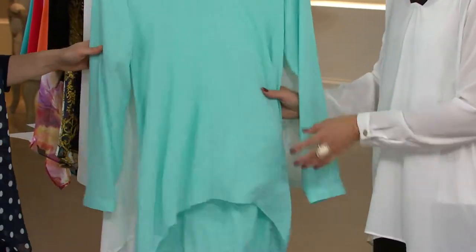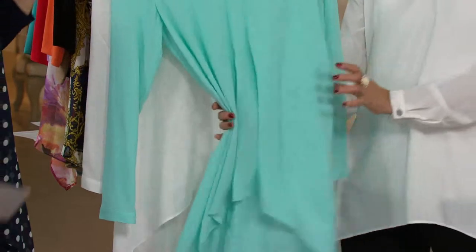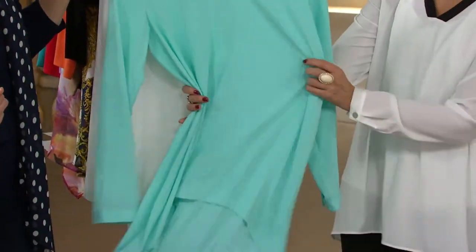It feels like really expensive silk — the kind where I'd be afraid to put deodorant on, or touch my body lotion and have marks before I even got out of the house, or where my children come up to hug me and I'd be thinking, I want you to hug me but I'm afraid you'll get chocolate milk on my top.